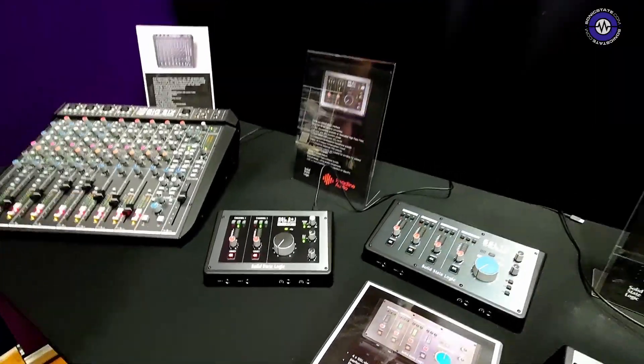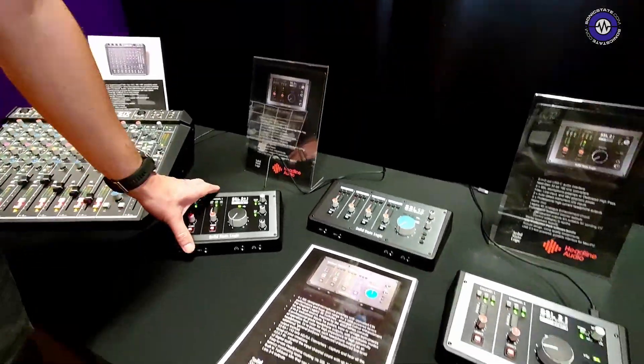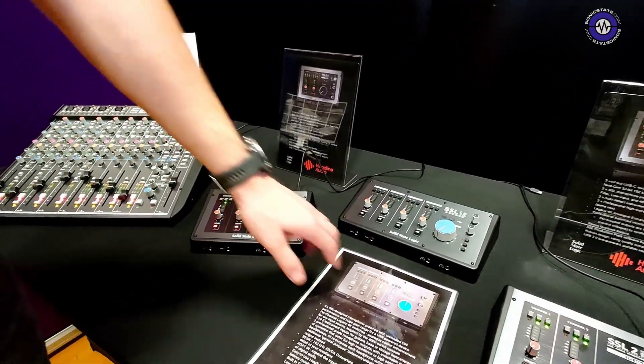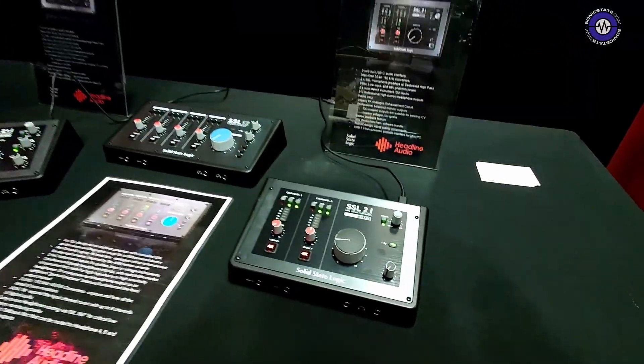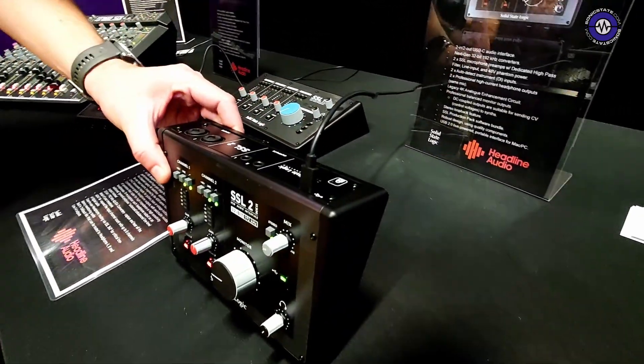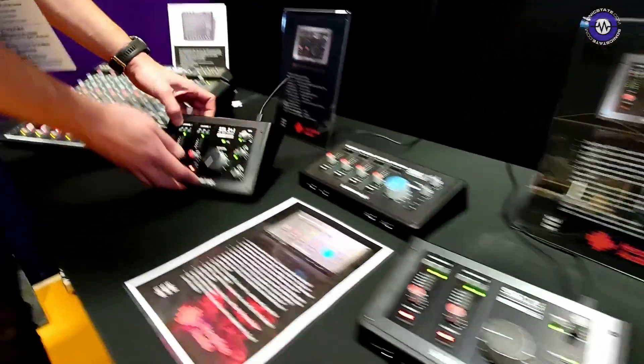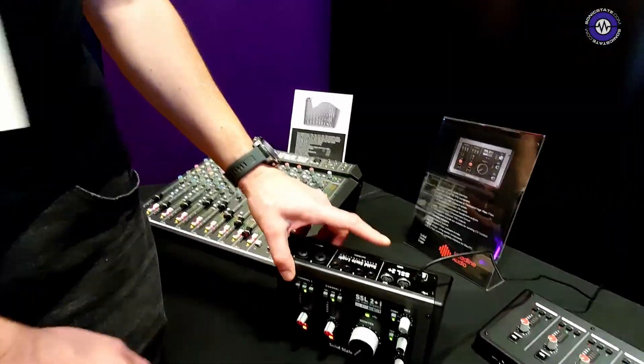The difference between the two and the two plus is just the IO. The 2 Plus has configurable independent headphone outs — on the 2 there's just the one headphone control and two outputs on the back. The 2 Plus has four TRS outputs on the back plus MIDI in and out.